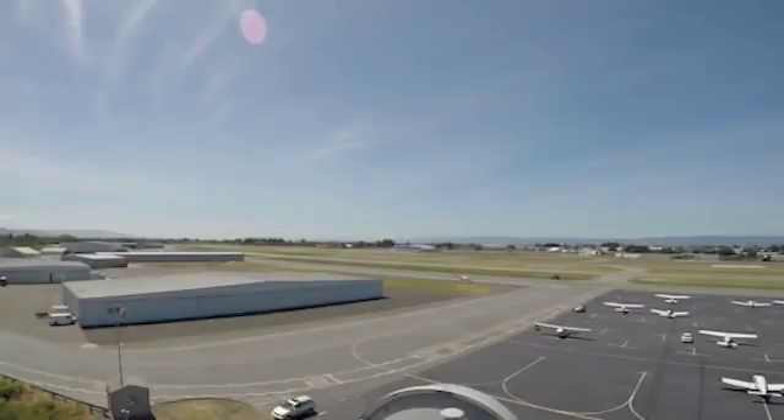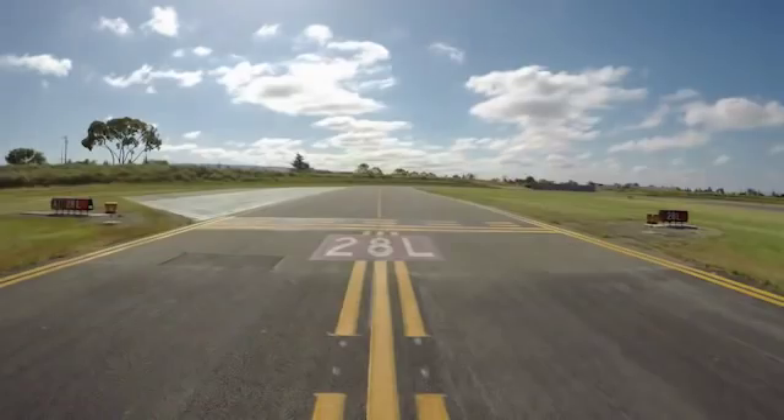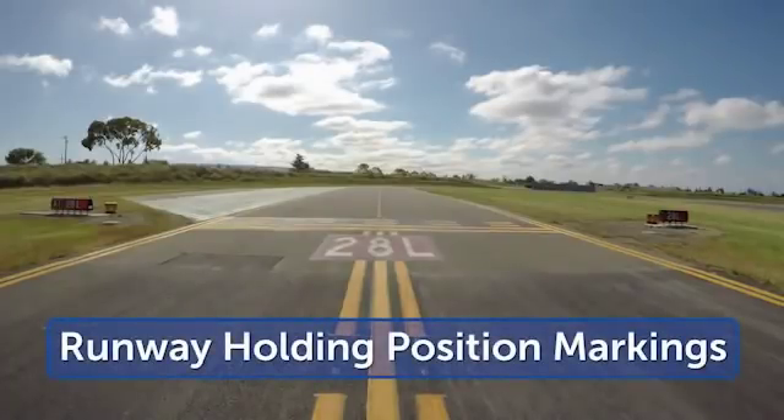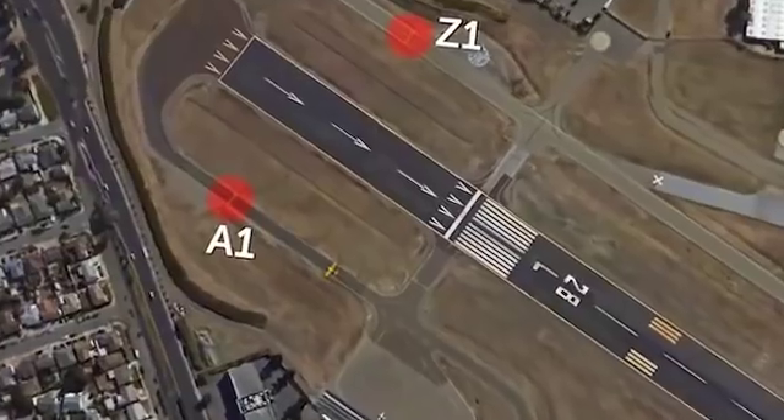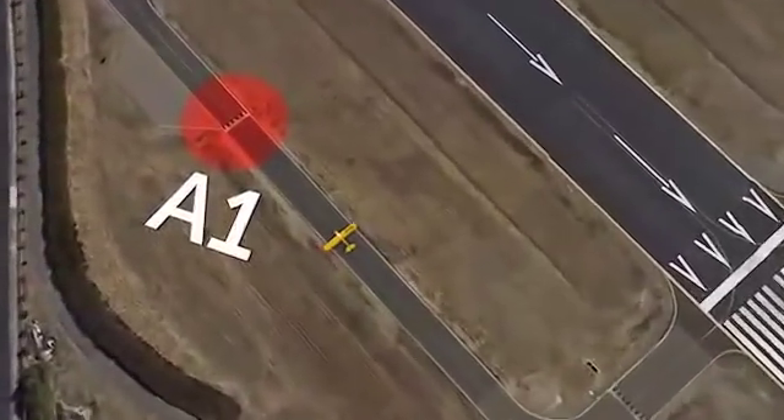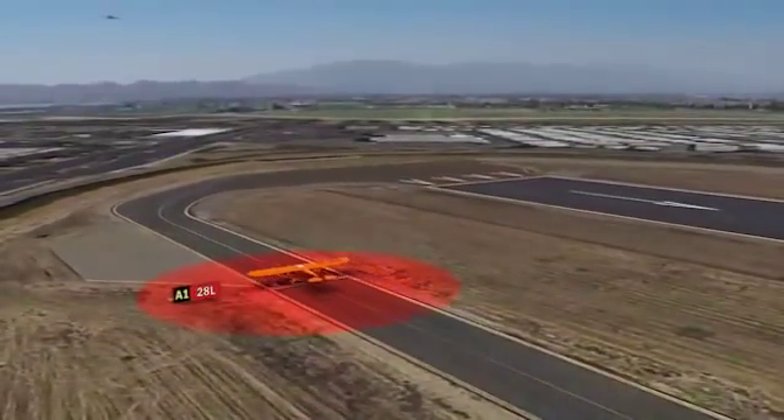The biggest contrast Hayward has with airport operations across the country is the atypical location of the runway holding position markings for runway 28L on taxiways Alpha 1 and Zulu 1. The runway holding position markings are located on the parallel taxiways several hundred feet before the end of the runway.